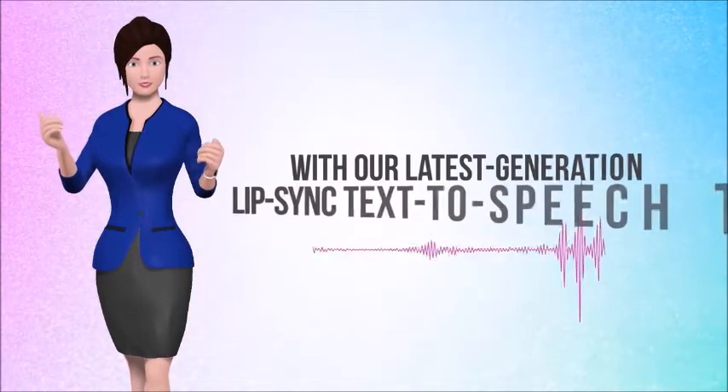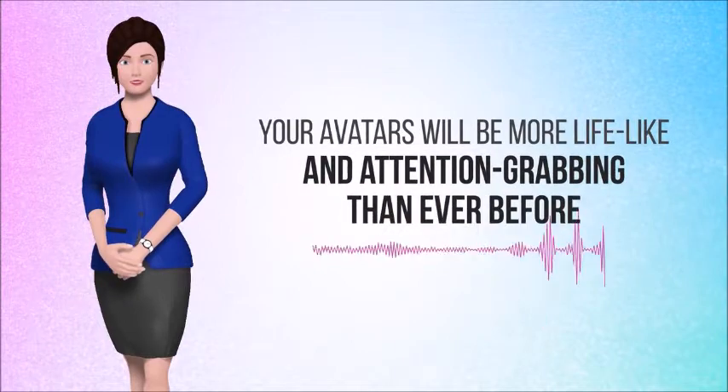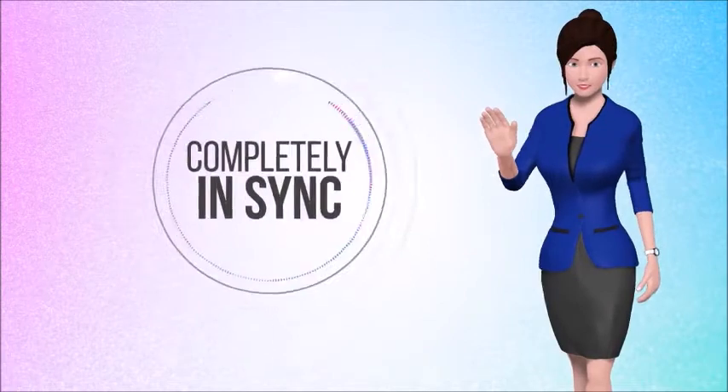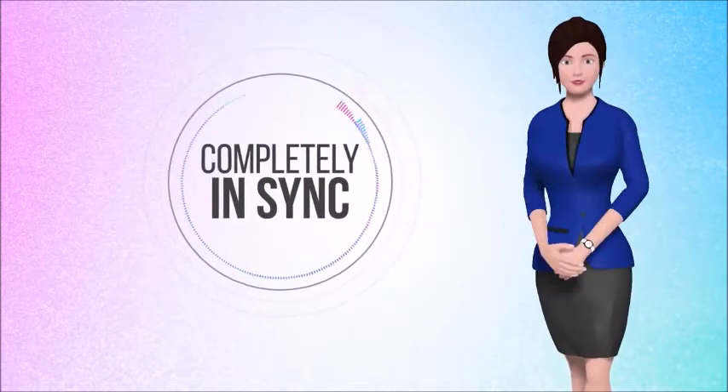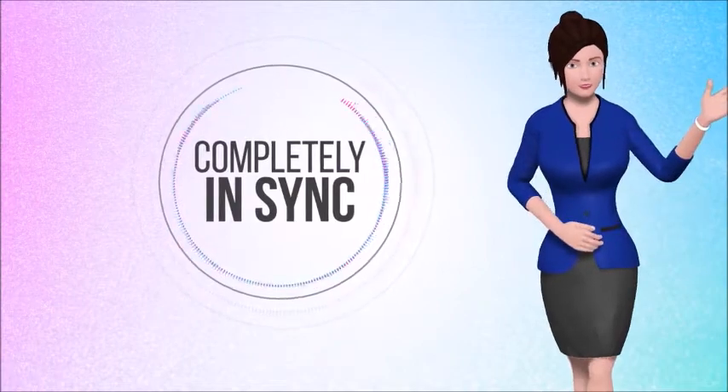With our latest-generation lip-sync text-to-speech technology, your avatars will be more lifelike and attention-grabbing than ever before. Before, avatar lips just moved randomly with no pacing, pauses, or rhythm to whatever was being spoken. But now, your avatar's lip movements will always be completely in sync with what's being spoken — like real humans do — making them even more realistic and lifelike than ever before.